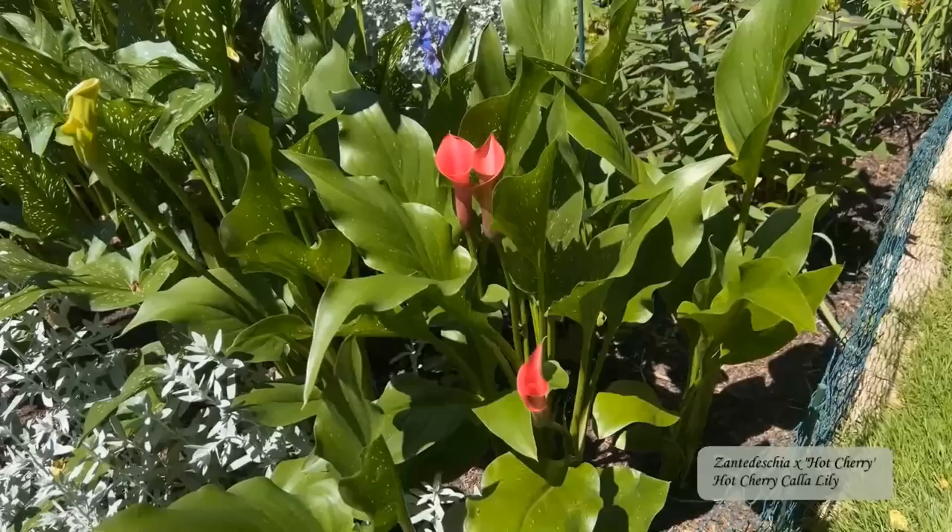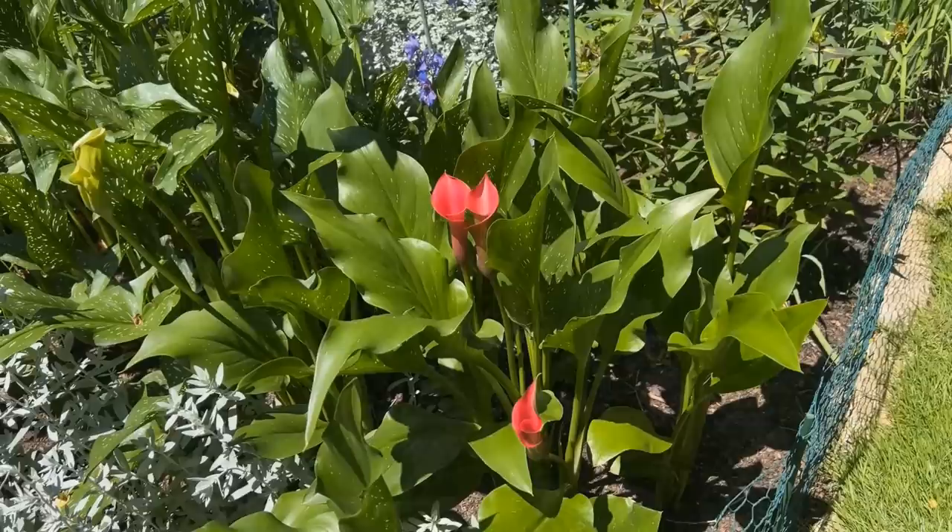The hot cherry calla lilies were also prominent then. They've bloomed for about six weeks and have just about finished blooming. Even when they aren't blooming I like calla lilies for their foliage — the clusters of big thick leaves help to calm down a busy flower bed.